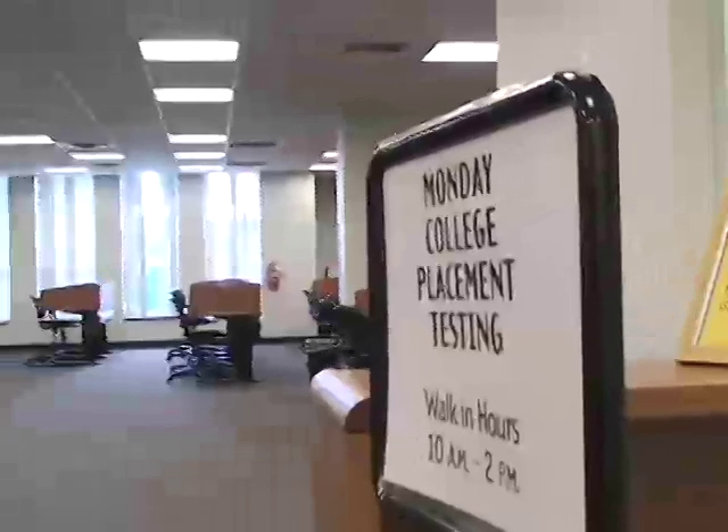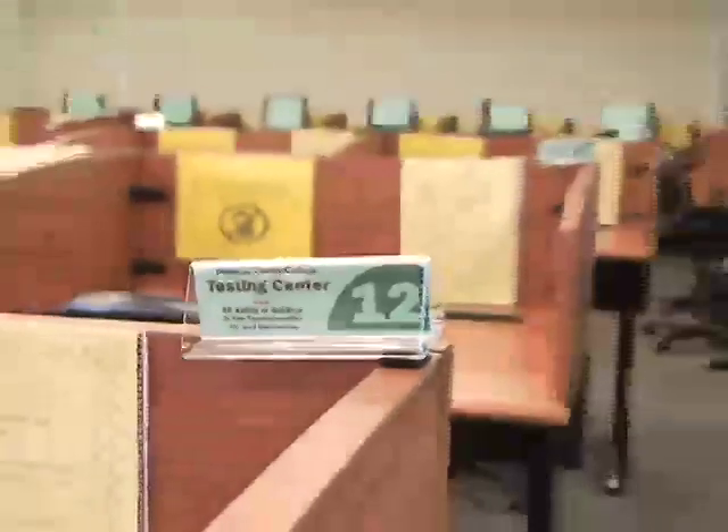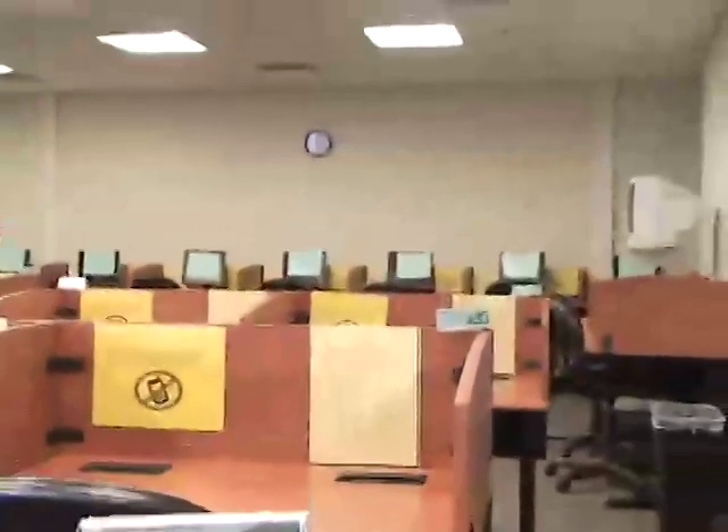You are not required to make an appointment and there is no fee to take the test. Please review the materials you do need to bring with you, as well as the helpful hints to improve your test taking skills.